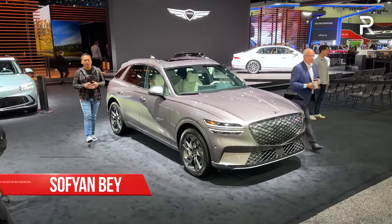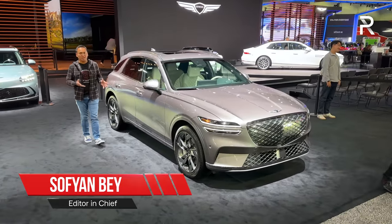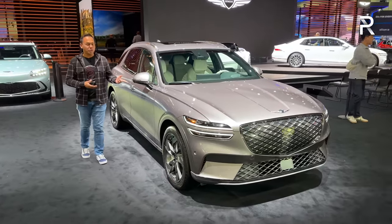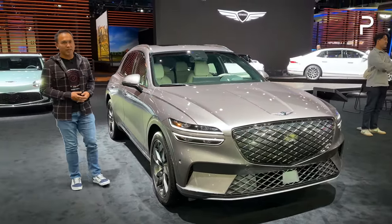When Genesis introduced their new compact luxury SUV last year, the GV70, it was a huge hit. And today I'm at the 2022 LA Auto Show and Genesis is ready to show us the all-new electrified version. So let's take a first look.